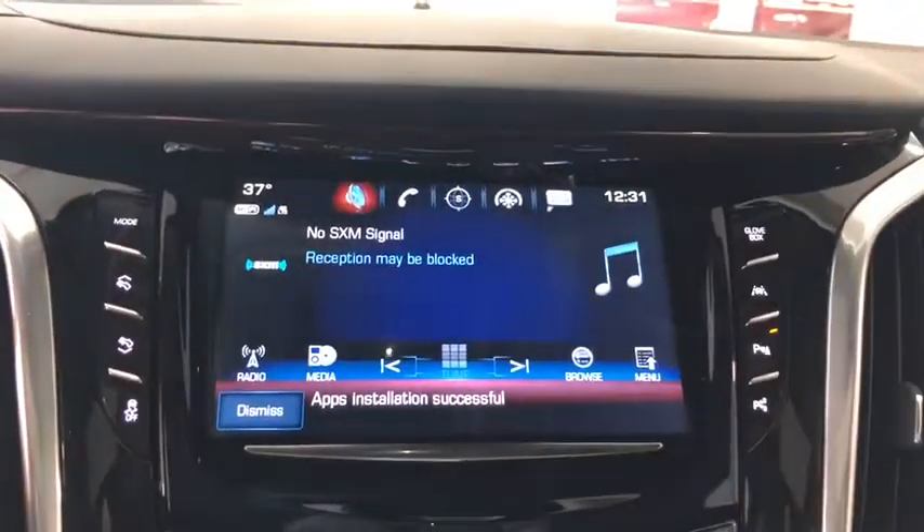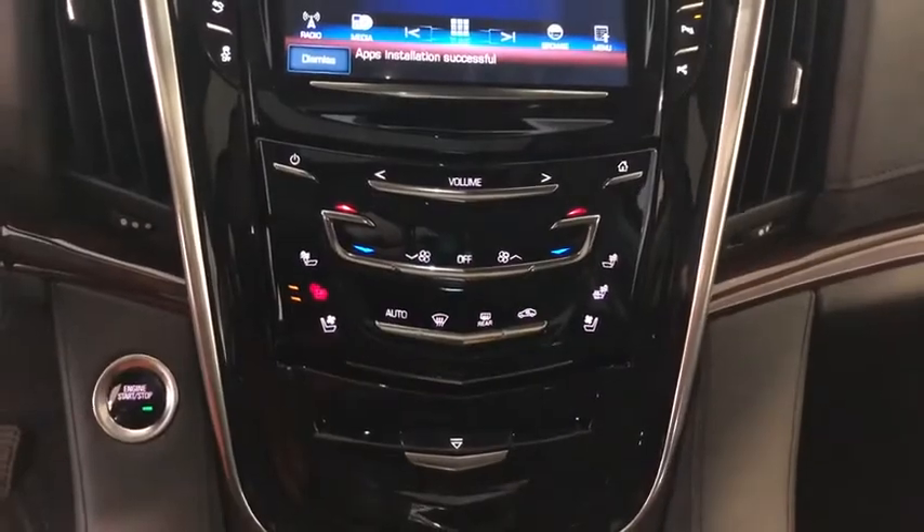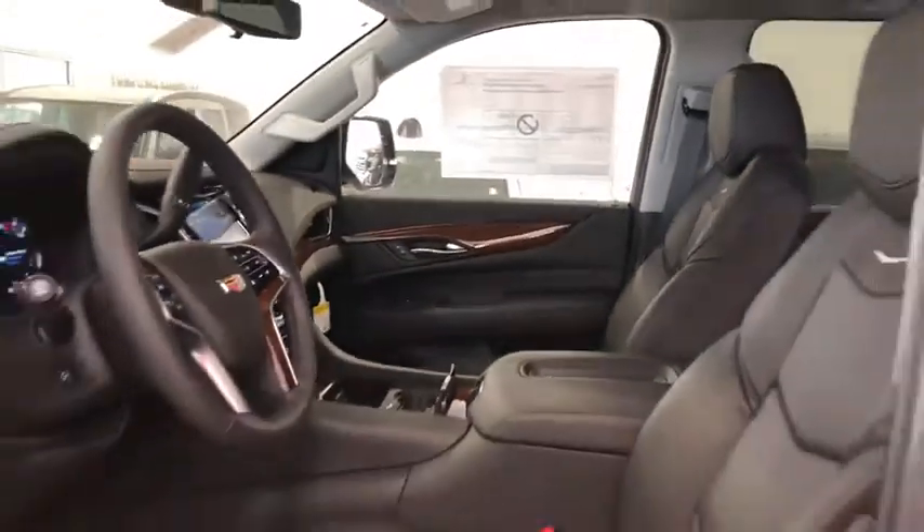Heated and cooled front seats, active suspension system, universal garage door opener, center armrest, CD player, compass, trip computer, security system, electronic stability control, fog lights, rear window defroster.